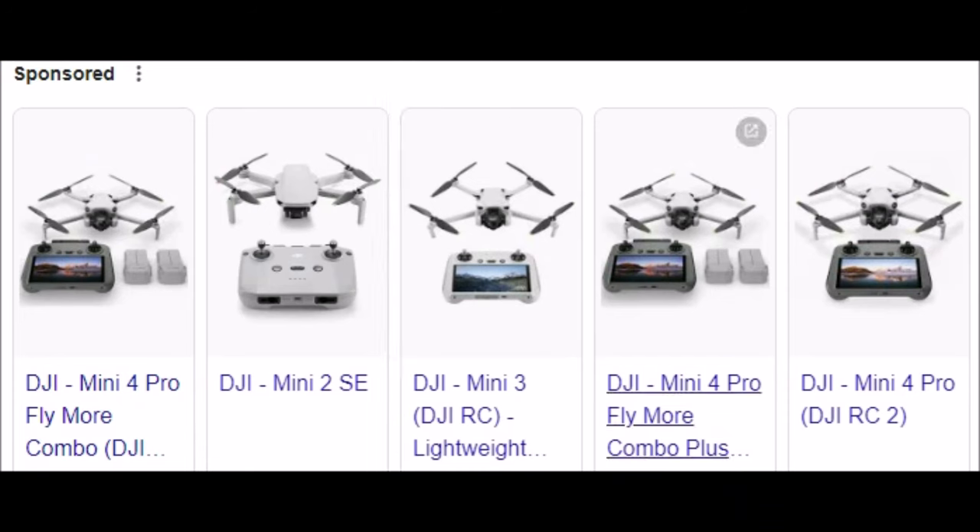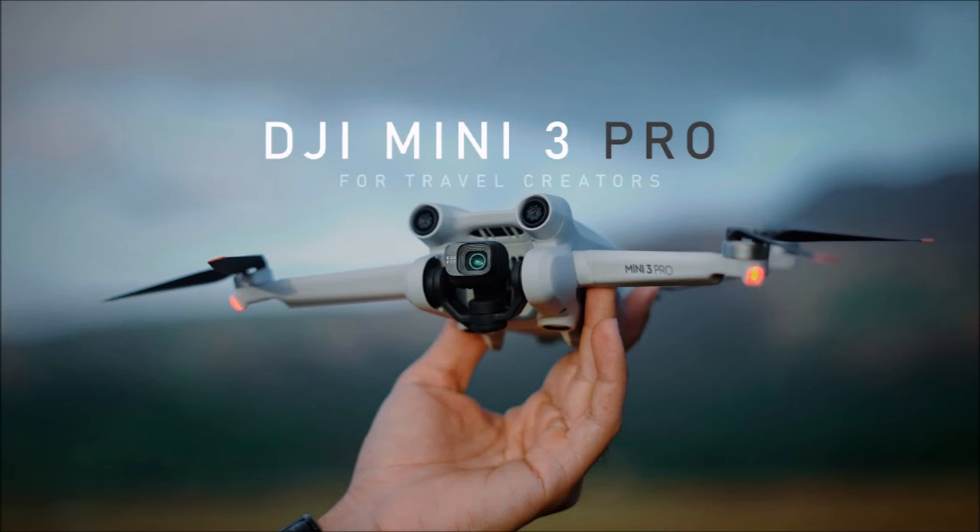The DJI Mini Pro drone that records in 4K is the best budget drone ever, and here's why. There is a difference within the DJI Mini range — they have the DJI Mini, Mini 2, and Mini 3, but only one DJI Mini 3 Pro. The Pro has all the smarts and technology. The lower models may be cheaper, but there's no comparison when it comes to features.